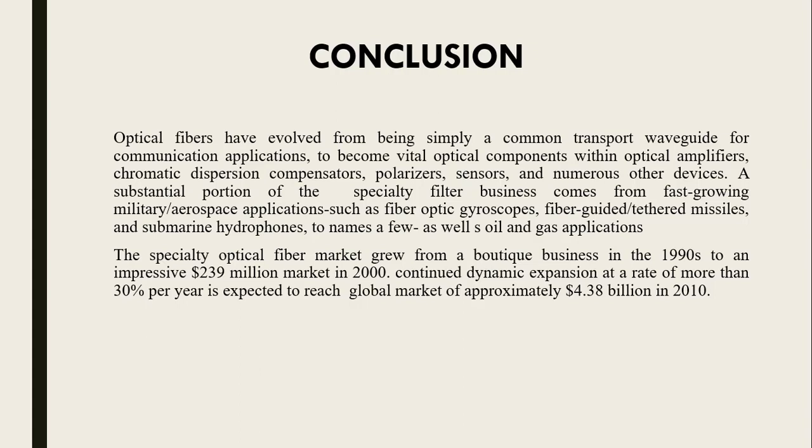In conclusion, optical fibers have evolved from being simply a common transport waveguide for communication applications to become vital optical components within optical amplifiers, chromatic dispersion compensators, polarizers, sensors, and numerous other devices. A substantial portion of the specialty fiber business comes from fast-growing military and aerospace applications such as fiber optic gyroscopes, fiber-guided missiles, and submarine hydrophones, as well as oil and gas applications. The specialty optical fiber market grew from a boutique business in the 1990s to an impressive $239 million market in 2000, with continued expansion at more than 30% per year expected to reach a global market of approximately $4.38 billion in 2010.